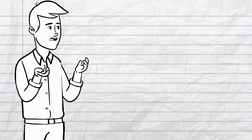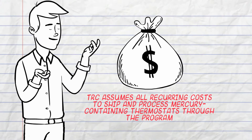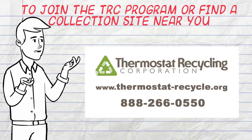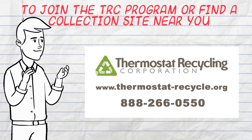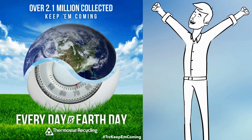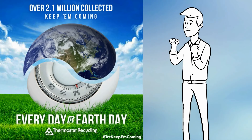TRC assumes all recurring costs to ship and process mercury-containing thermostats through the program. To join the program, visit thermostat-recycle.org. By using the program, you ensure that you will recycle every mercury thermostat every single time. And with your help, we can continue to protect the earth for generations to come.